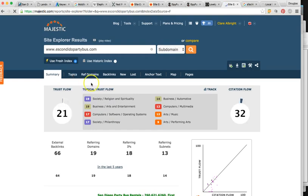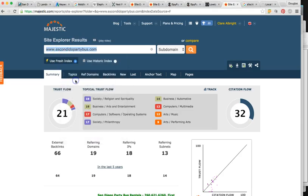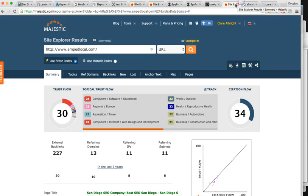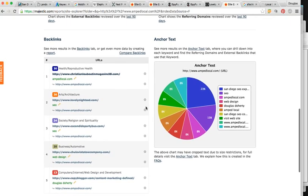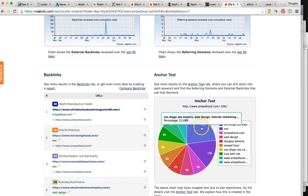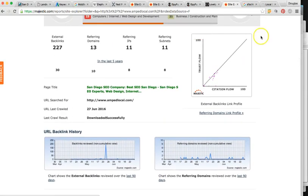Anything over 20 trust flow is where you want to be — 19 and 21 are right at the threshold. Even our agency site has 13 links with a trust flow of 30 — that's the type of quality you can expect from our high quality links. This tool shows you all the links that were brought to the site and the trust flow, which is how we track all the backlinks we point to a site.